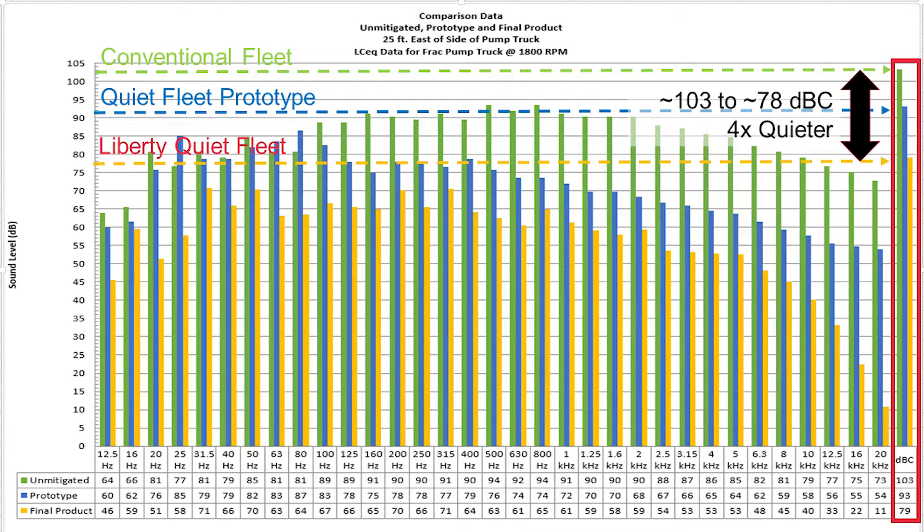Undaunted, we deconstructed the subwoofer and built a second prototype, and after some modifications, we started production of the first quiet frac fleet. On these pumps, we achieved a 24 dBc reduction — four times quieter than an unmitigated pump — with at least 60% reduction at every measured frequency.